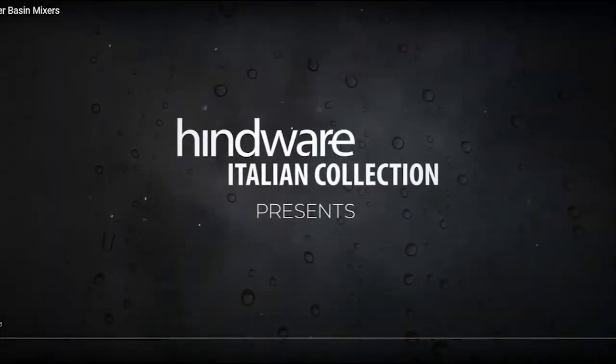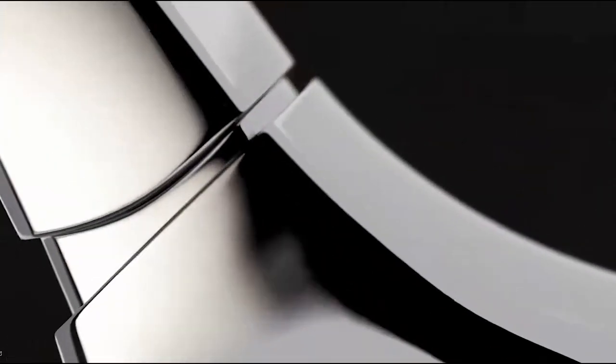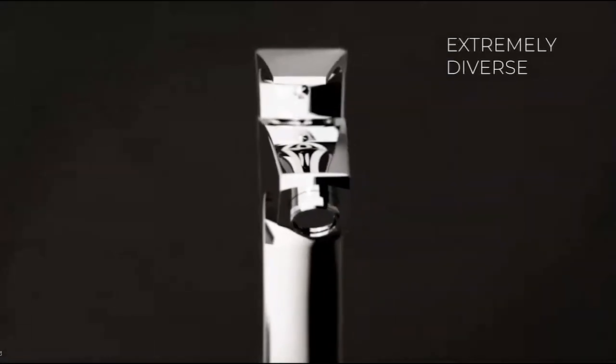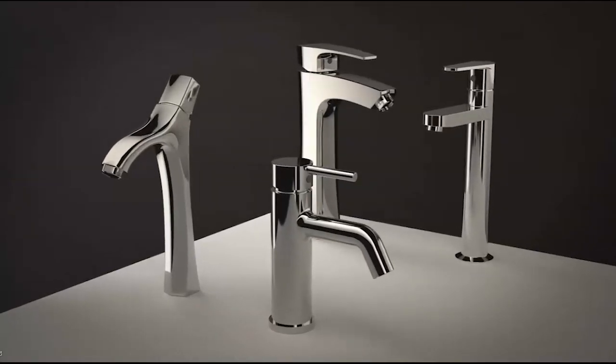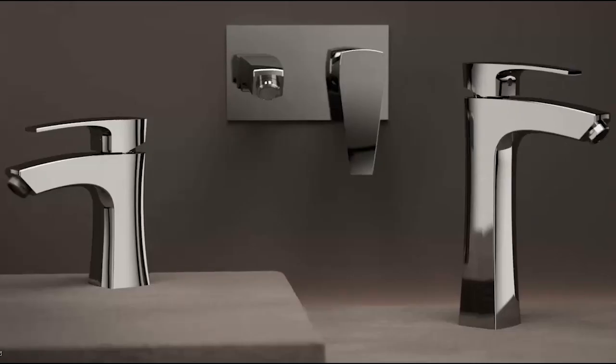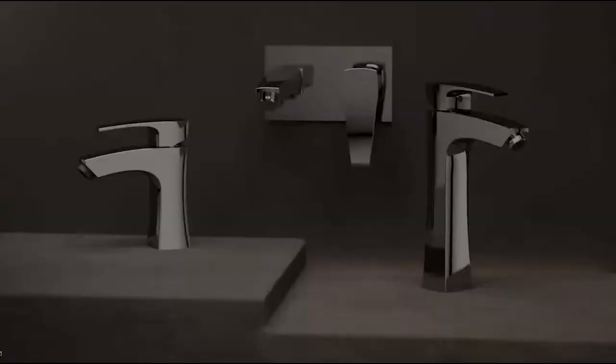Hindware Italian Collection presents an exquisite range of single lever basin mixers, aesthetically designed and extremely diverse. Choose from our extensive collection to complement your personality and desire, and add the perfect design to your bath space — presenting the Glamour Collection.